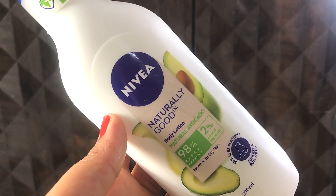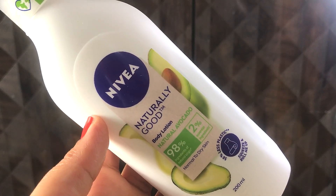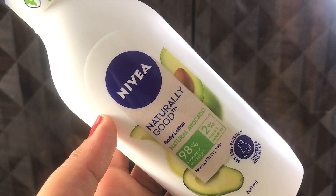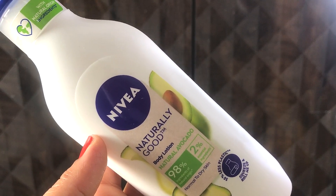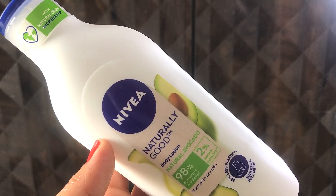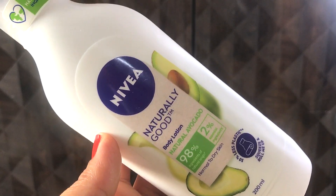As per Nykaa.com, this product does not contain any parabens or mineral oils and it gives healthy, beautiful skin. The staying power is quite good — it stays for five to six hours. But overall this is a pretty average product for me and I will not be repurchasing this one. I am happy with the older Nivea body lotions available in the market.